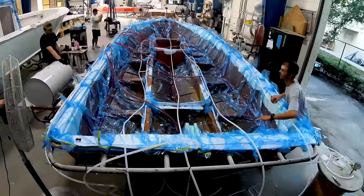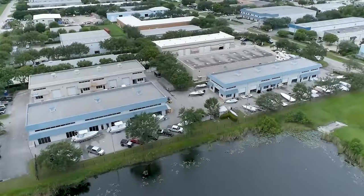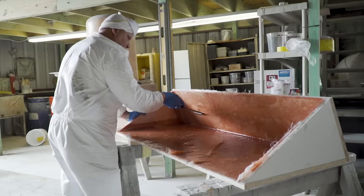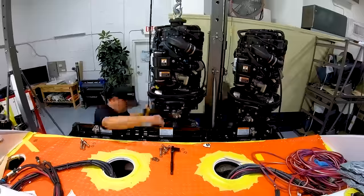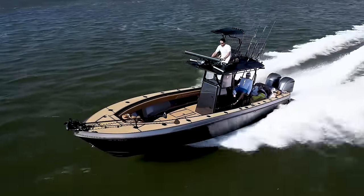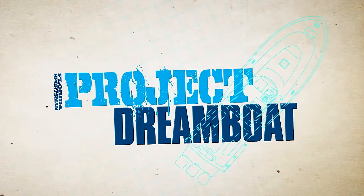Join us as we follow one-off builds to all-out restorations in Stewart, Florida's Dreamboat District — home to some of the best custom boat builders in the world. From modest to over-the-top, industry experts from the district's premier facilities show how it's done: fiberglass repair, custom paintwork, engine rigging, electronics installations, and more. And boating editor George Labonte shares the stories of boaters who have already turned their dreams into reality.